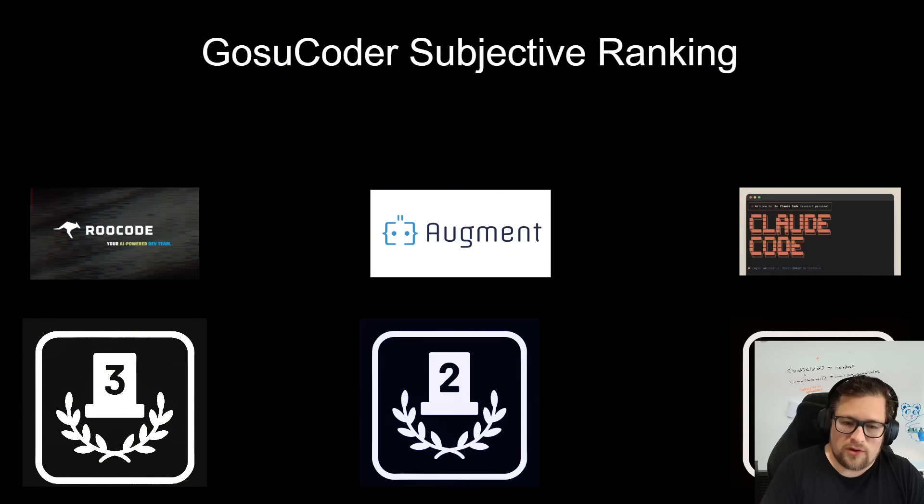Claude Code is number one — this has become my workhorse. I love working in the CLI. I run it in WSL mostly, and also in Linux and Mac. If you learn how to prompt it and talk to it, it's just so freaking good. The fact that you can pay for a max plan and get basically unlimited access to everything is huge. I would highly consider it my number one AI coding assistant right now.